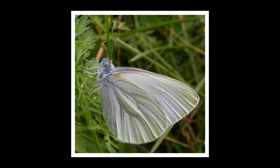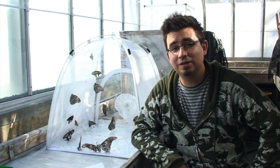The mustard white is a small pure white butterfly ranging from about 1 and a half to 2 and a half inches. It can be found in most forests and fields, and its caterpillars eat plants in the mustard family.